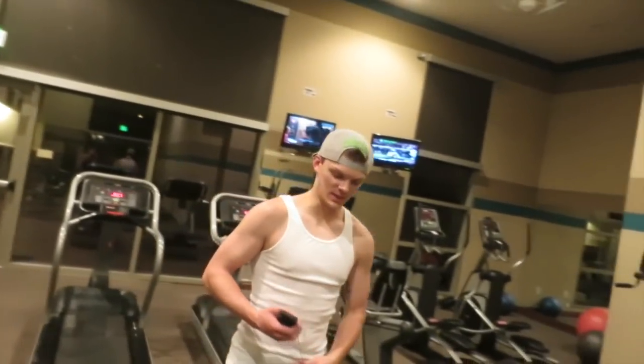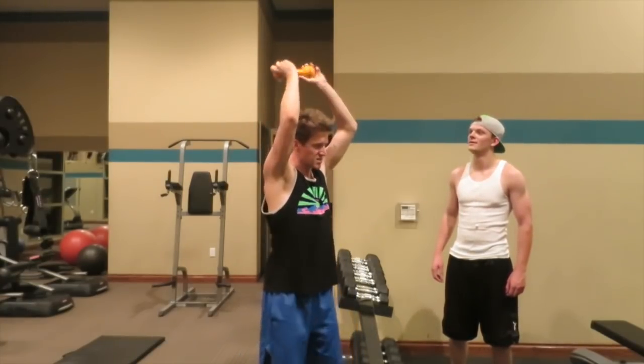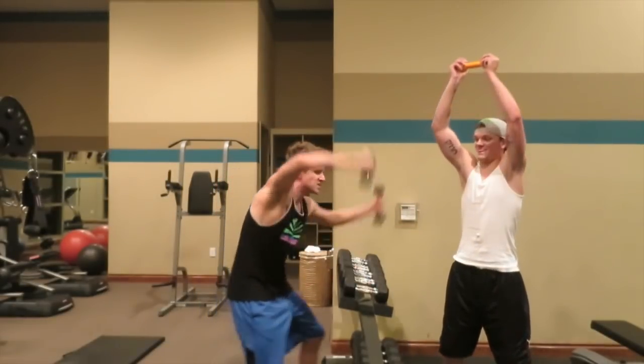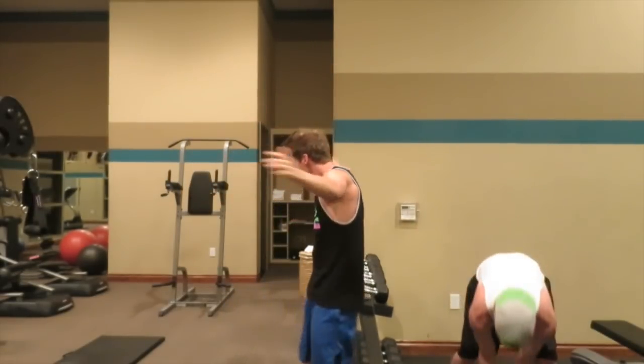Time for the nightly workout. I'm here with B-Dog. What's up B-Dog, are you ready to work out? I'm ready. What are we working out today? Maybe just the glutes. Buttocks? Just the glutes. Okay, you lead. Nope.